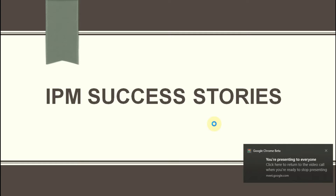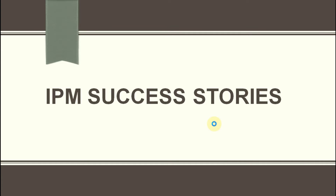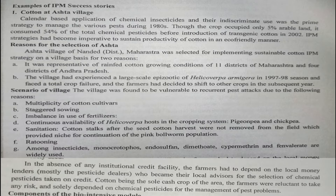This topic covers IPM success stories — cases where Integrated Pest Management has very nicely reduced pest incidents and pest problems. We will discuss two or three examples, mostly on cotton and rice, one by one.